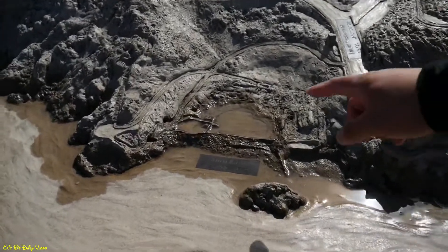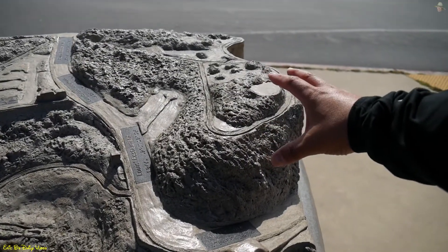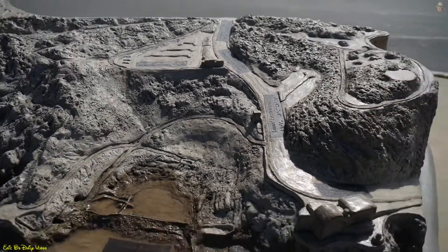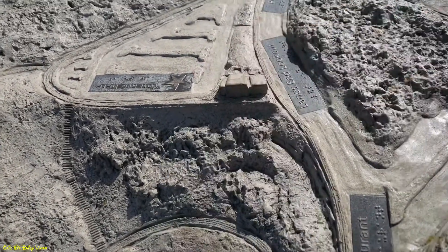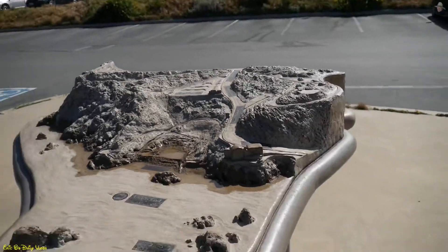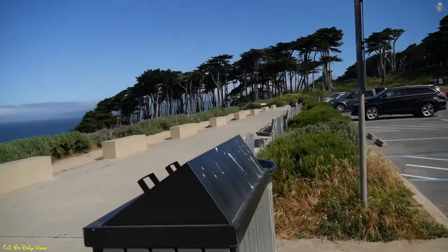This right here is the bath house. This right here is Sutro Heights Park where I was the other day. And if you look really close, you'll see me standing right over there pointing my camera down at this model. How cool is that? A little cool model of the area. Let's go walk down the stairs and go check this out.